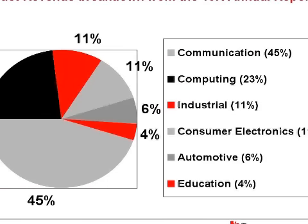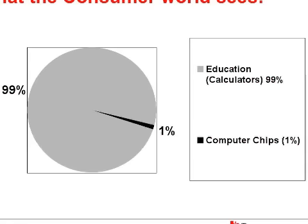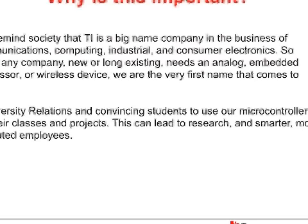Let's look at the product revenue breakdown from the 10K annual report. We've got 96% invested in communication, computing, industrial, consumer electronics, and automotive, and only a small 4% invested in education. But what does the world see us as? 99% education and calculators, and 1% computer chips. We need to remind society that we are on top of the electronics market, whether it be from communications and computing to industrial and consumer electronics. So when new companies start and they're looking for anything from an analog, embedded processor, or a wireless device, our name is the first thing that comes to mind.